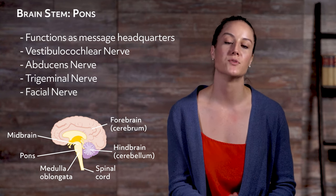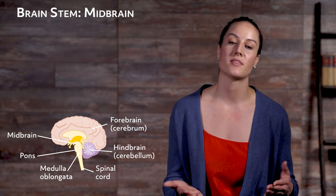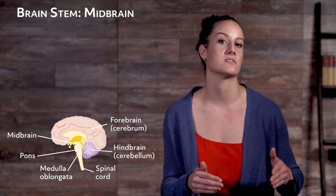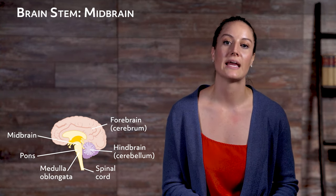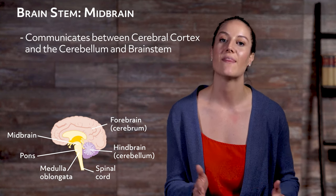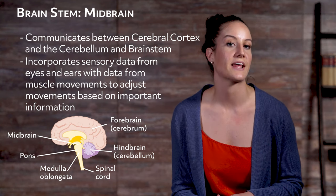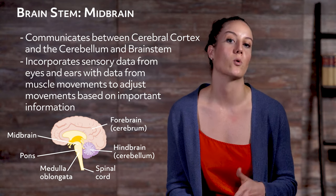The pons helps in the duties of the medulla and is linked to managing our sleep cycles. The midbrain is called the midbrain because it sits between the forebrain and the hindbrain, though out of the three parts of the brain stem it is not located in the middle. The midbrain functions like the medulla and acts as the super message headquarters between the forebrain (cerebral cortex) and the hindbrain (cerebellum and brain stem), allowing you to incorporate sensory data from eyes and ears with muscle movement data, helping adjust movements based on important information.